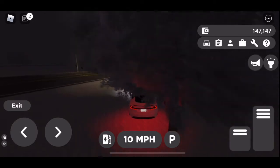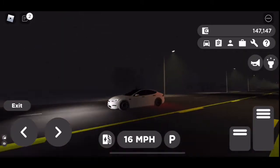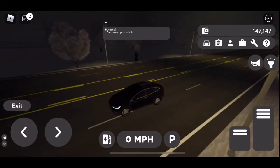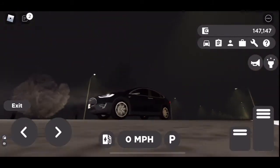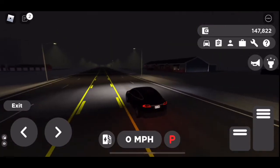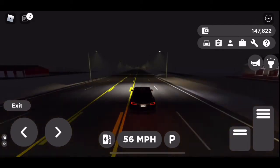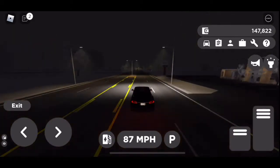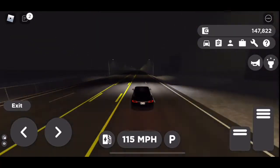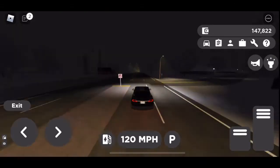Now we are going to test out the 2014 Model X. It is dark so you can't see as much of it, but you can see the different colors at the bottom and top. As you can see, it starts off very slow but then it picks up speed. I'd say it goes around 120.